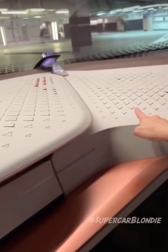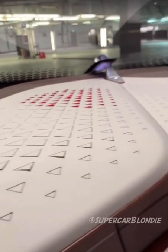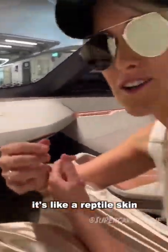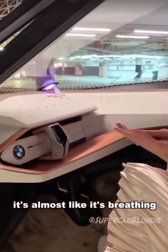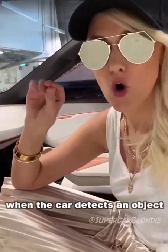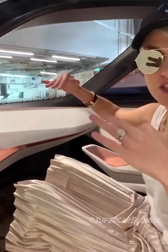Check out what these little diamonds — these little triangles — do here. It's like reptile skin, almost like it's breathing. What that does is when the car detects an object that you can't see, it will let you know by moving these little triangle shapes on the dash.